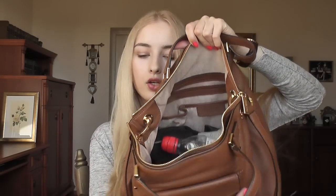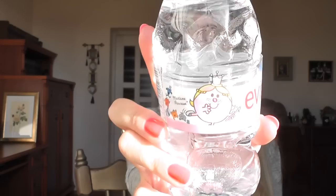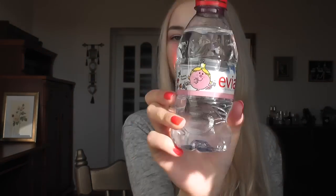The first thing I have is a bottle of water. I don't always carry water because it can get really heavy, but I try to drink as much as I can. This is Evian Madame Princess - a cute little bottle that my boyfriend got for me in Paris because he calls me princess. Then I have a pack of tissues by Fante - these are very scented and smell delicious.